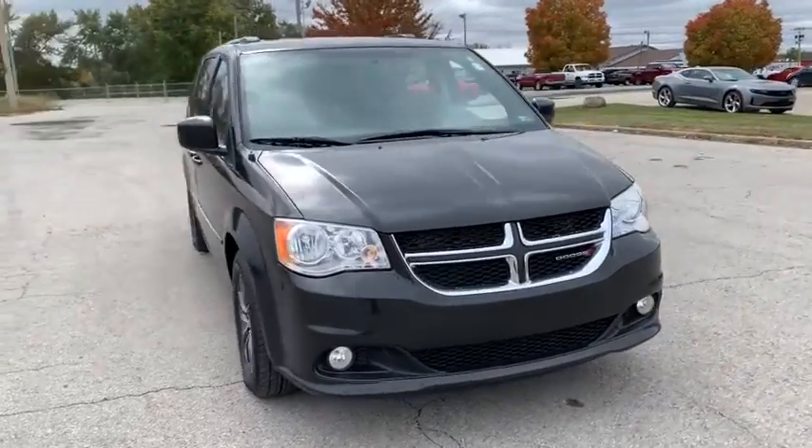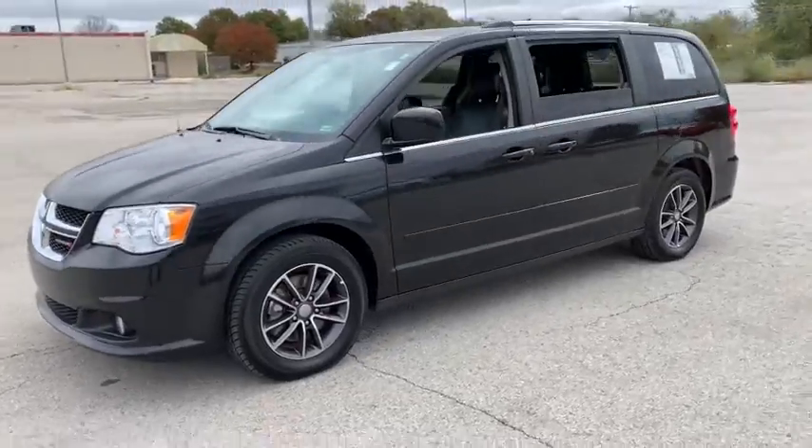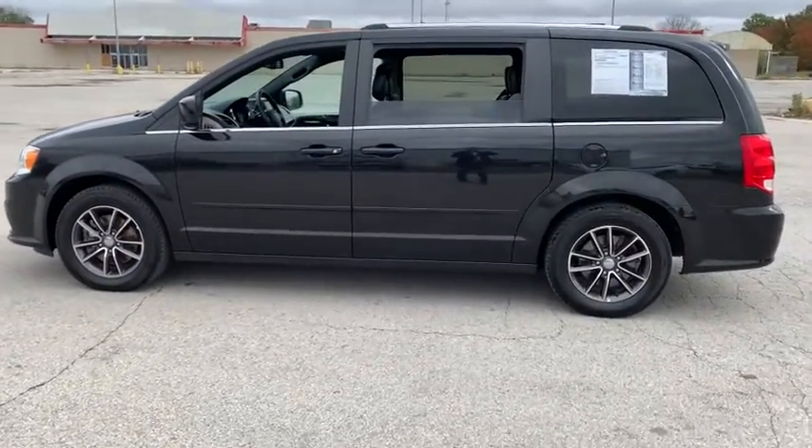We are pleased to show you the 2017 Dodge Grand Caravan. The Dodge Grand Caravan received the government's highest front and side crash rating of five stars.